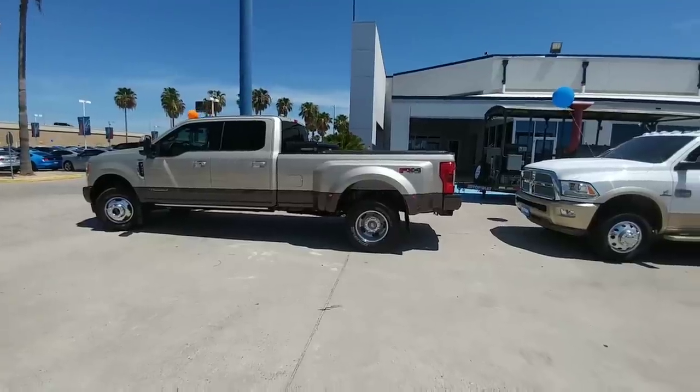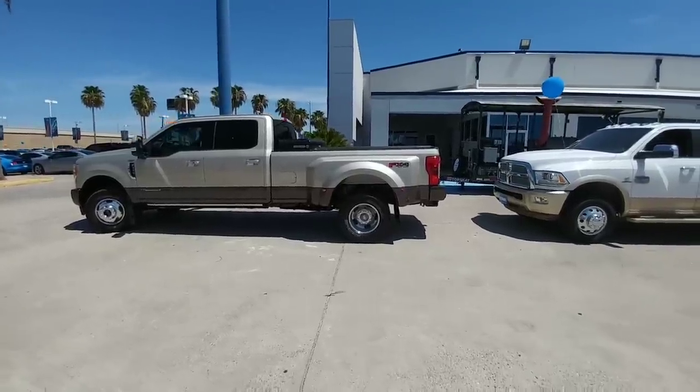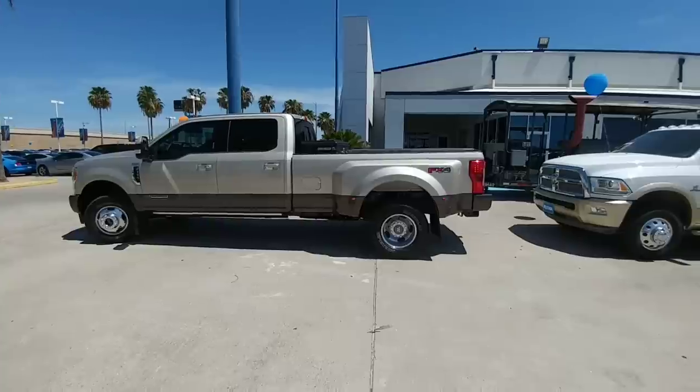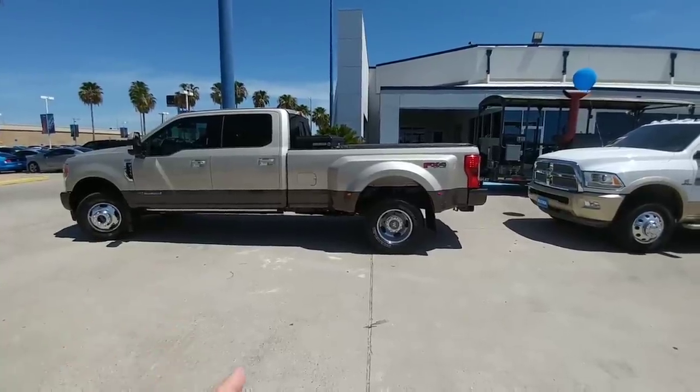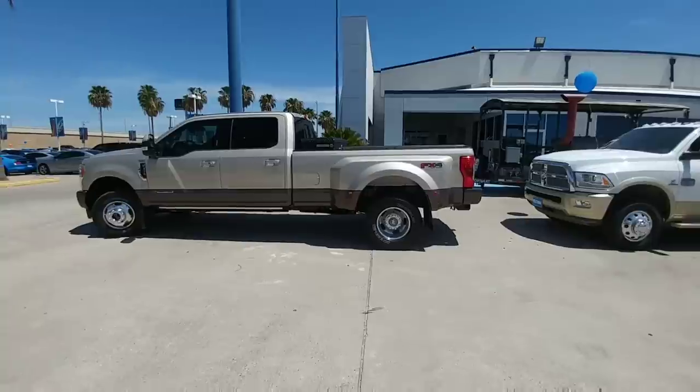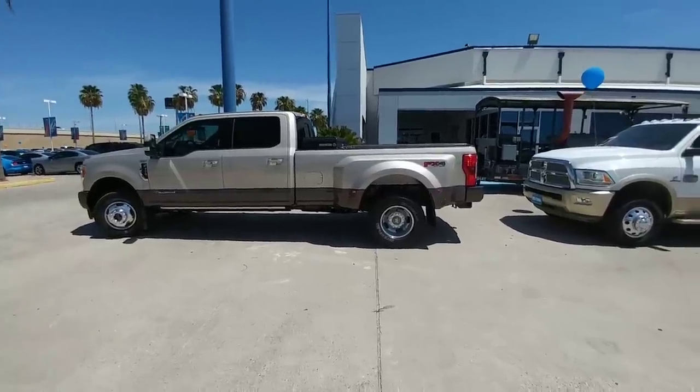I wasn't really considering GM trucks. I think they're beautiful trucks and very capable, but with the lack in payload capacity, towing capacity, no rear AC vents, and a waxed frame, I really want to wait to see what GM is going to do with their next iteration of their truck.